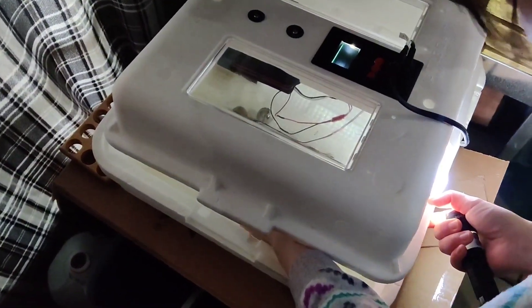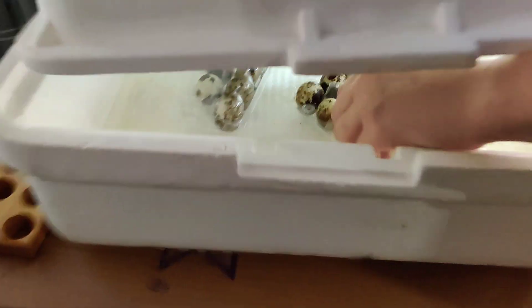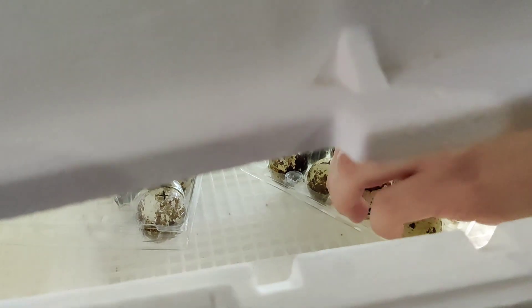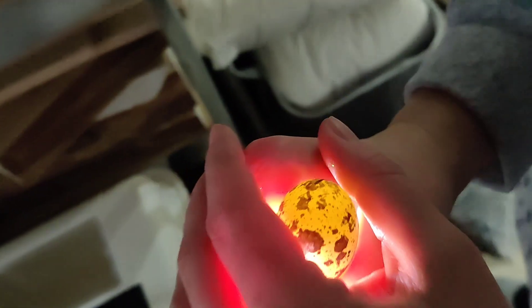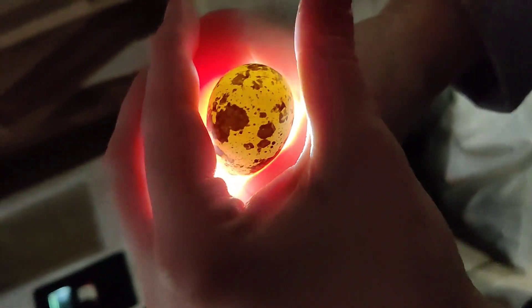We're on day 12, and we're gonna check to see if there's anything inside the eggs. Nothing. See how it's completely empty? Not even a little red blood vessel.